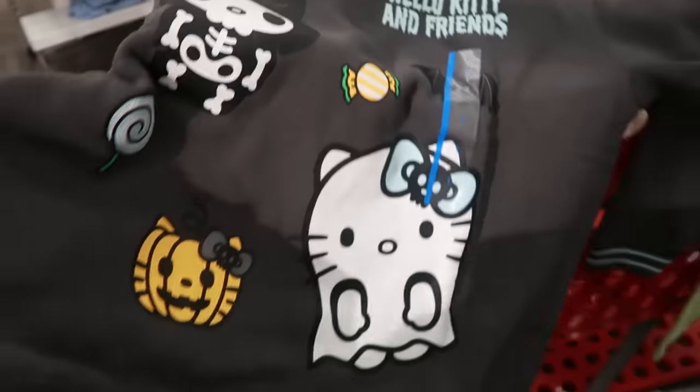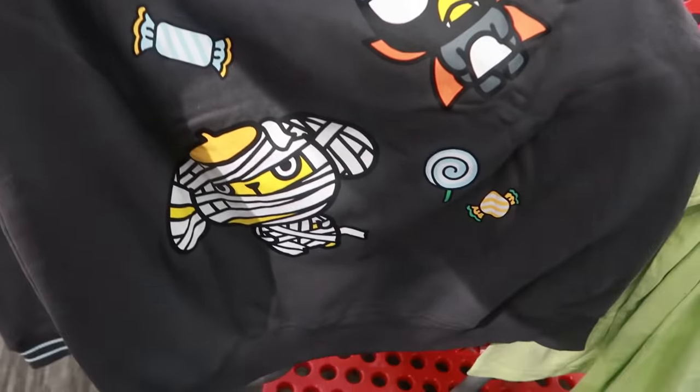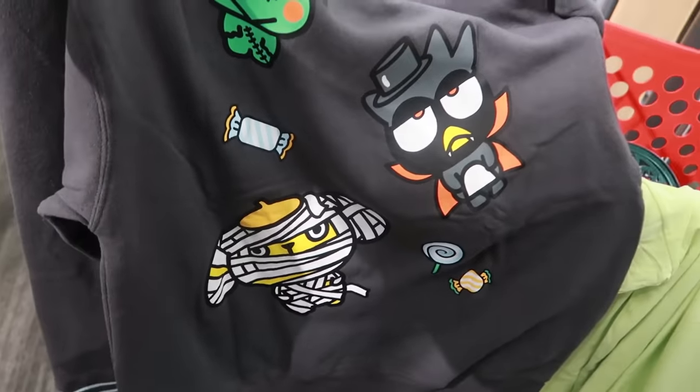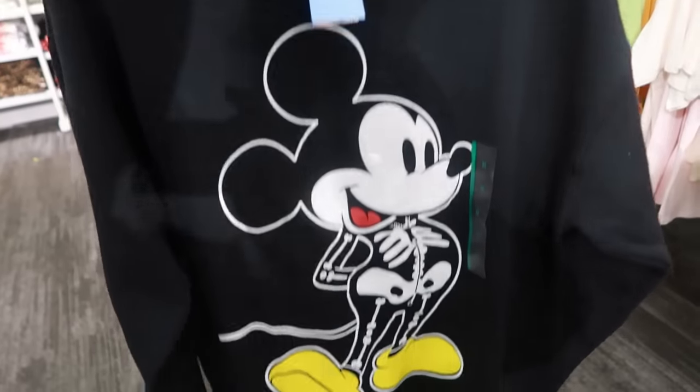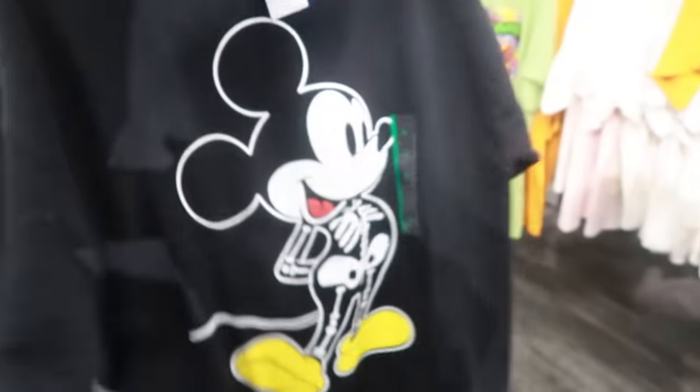It says glow in the dark — let me see if there's something on the back. The back is super cute too, look at that! Here's another sweatshirt for $22, that's kind of cool, nothing on the back.